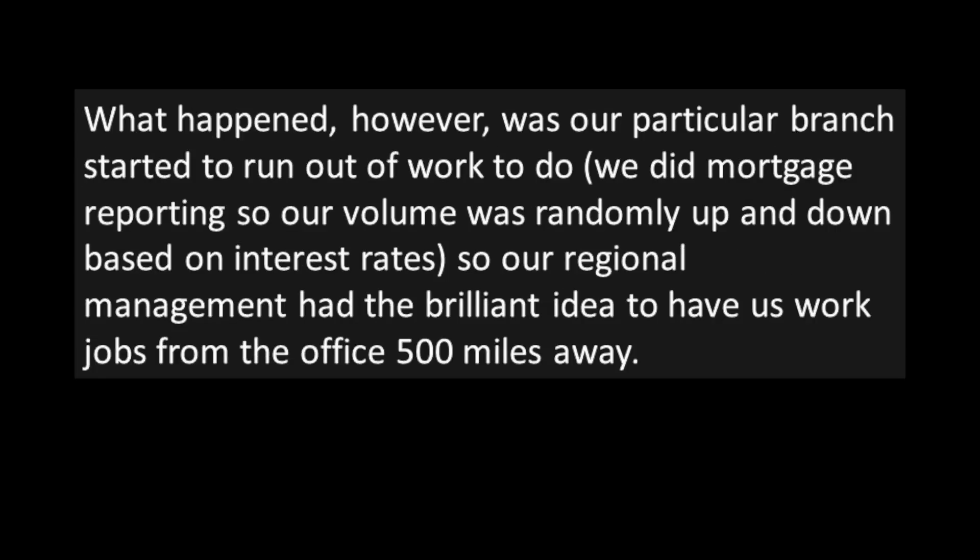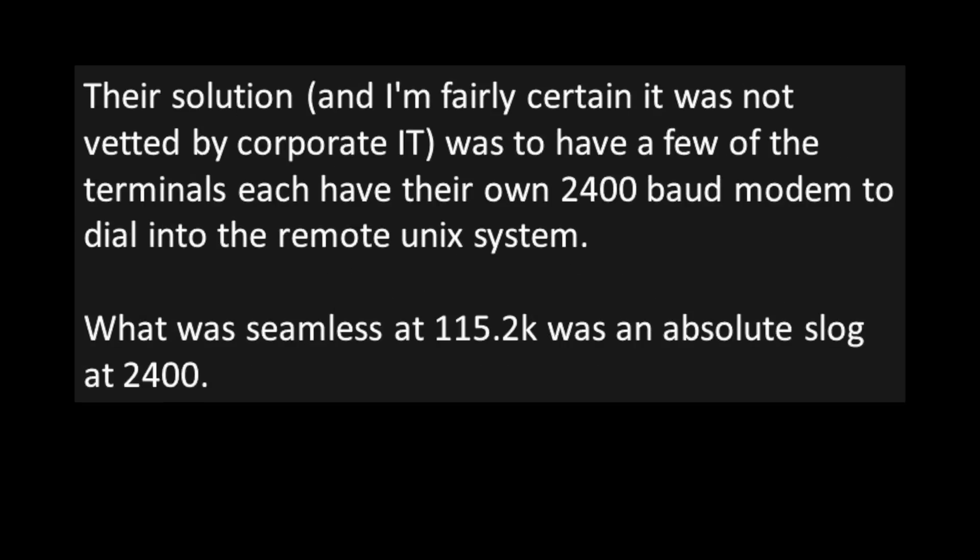What happened, however, was our particular branch started to run out of work to do. We did mortgage reporting, so our volume was randomly up and down based on interest rates. So our regional management had the brilliant idea to have us work jobs from the office 500 miles away. Their solution — and I'm fairly certain it wasn't voted on by corporate IT — was to have a few of the terminals each have their own 2400 baud modem to dial into the remote Unix system. It was seamless at 115.2K, but was an absolute slog at 2400.